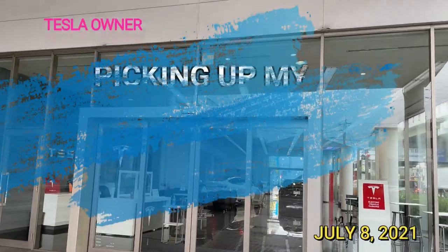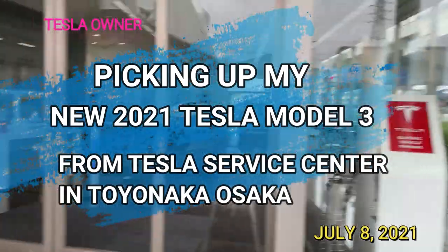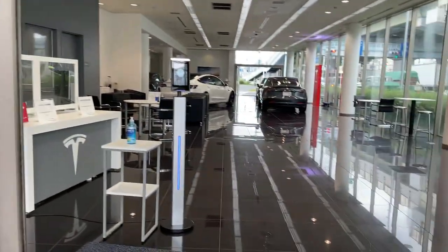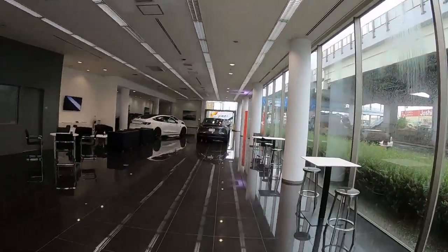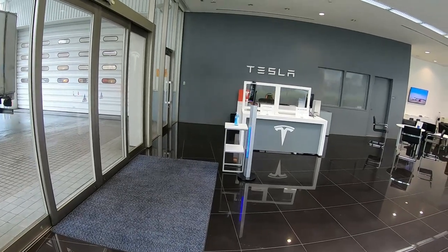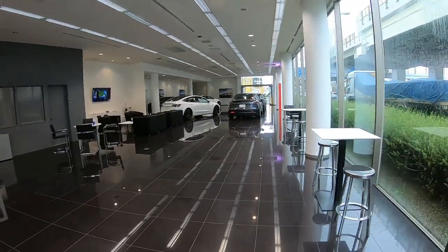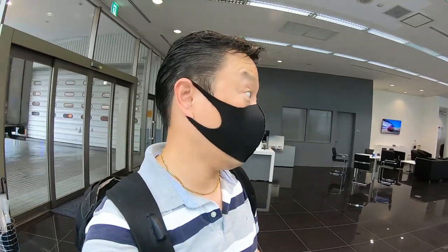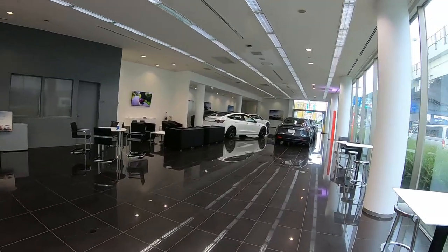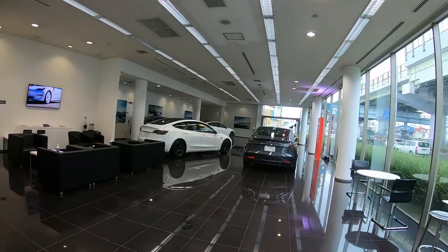I finally made it to the Tesla Service Center in Toyonaka, Osaka. I'm here to pick up my new car — it's a Model 3. There's no one around. I had to use the hand sanitizer and that machine scanned my temperature. It's air-conditioned — oh, thank goodness. It's hot and muggy. I had to walk from Sonoda Station; that was a 22-minute walk. I'm waiting for someone to come give me my key.